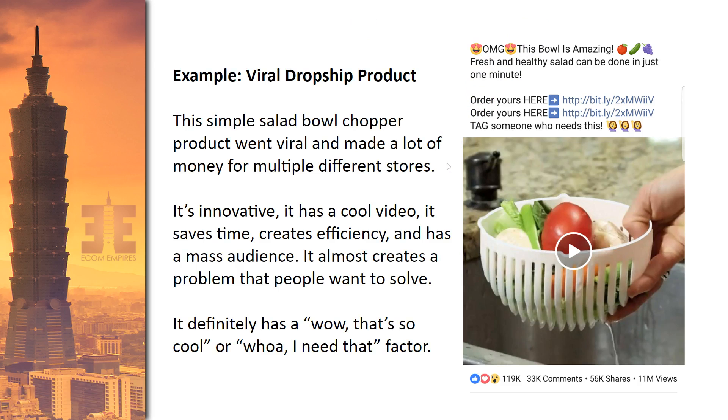It went viral because it was a unique product with the wow factor — you watched it and thought, 'That's really cool, why didn't I think of that?' It hit multiple value propositions: saves time, creates efficiency, and solved a problem, even though it wasn't a real problem in the traditional sense. When you see how much simpler the salad was to make, it creates that gap of awareness — now there's a problem and you want this item. That's why it went viral, and many people were able to sell it and make money.